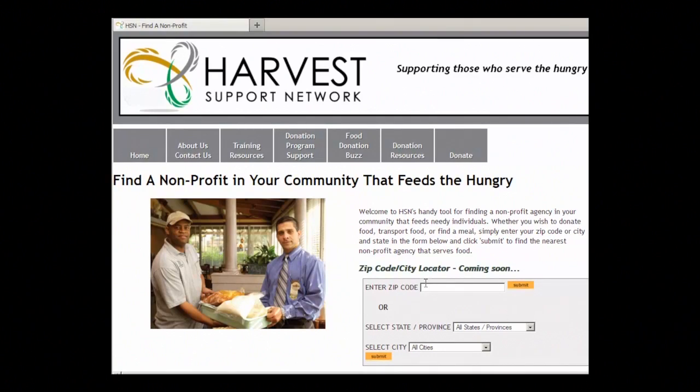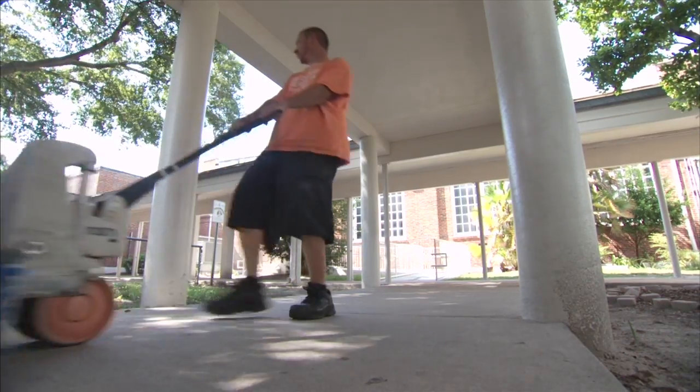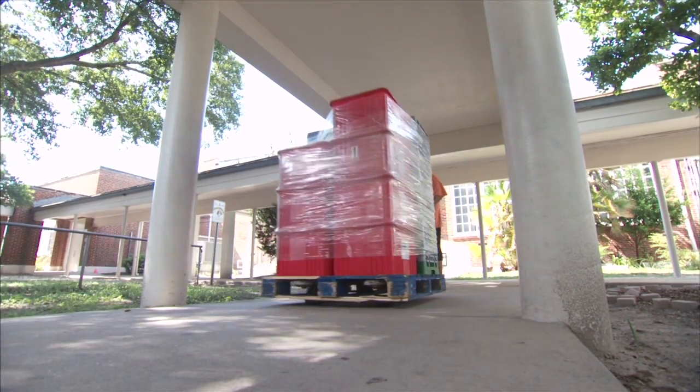We supply a dedicated search tool to help you locate a local nonprofit that needs volunteers. We also provide links to organizations that engage food runners to transport food to nonprofits receiving food donations.